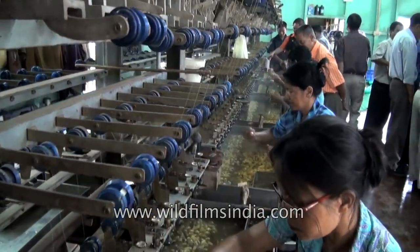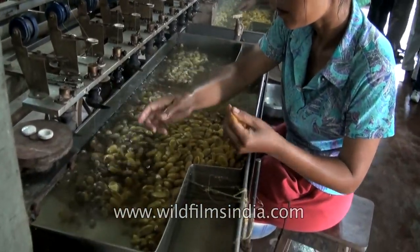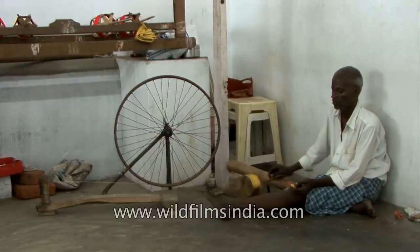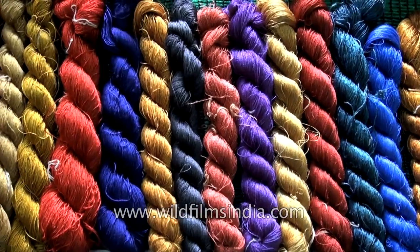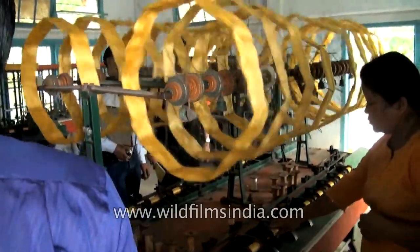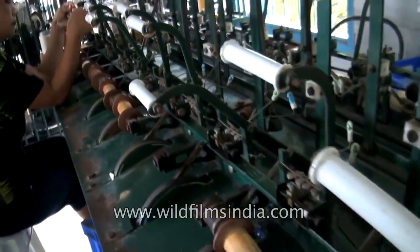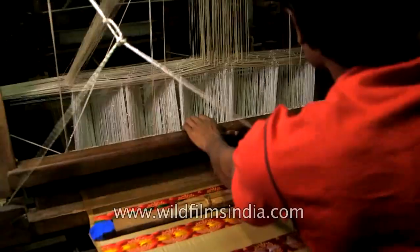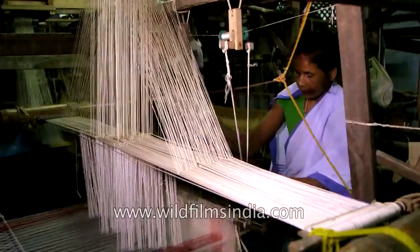Before reeling, the cocoons are processed in hot water at 95 to 97 degrees Celsius for 10 to 15 minutes. This cooking makes the unwinding easier without breaking the thread. In India, silk is reeled on country-type charkhas or spinning wheels. The silk thus produced is substandard, uneven, and carries many slubs. Improved cottage-type or large-scale basins for the extraction of superior quality fibre have been introduced in recent years. Once the silk is reeled, weavers and tailors put in their creativity, art and labour to create gorgeous drapes and fabrics to cater to the demands of the market.